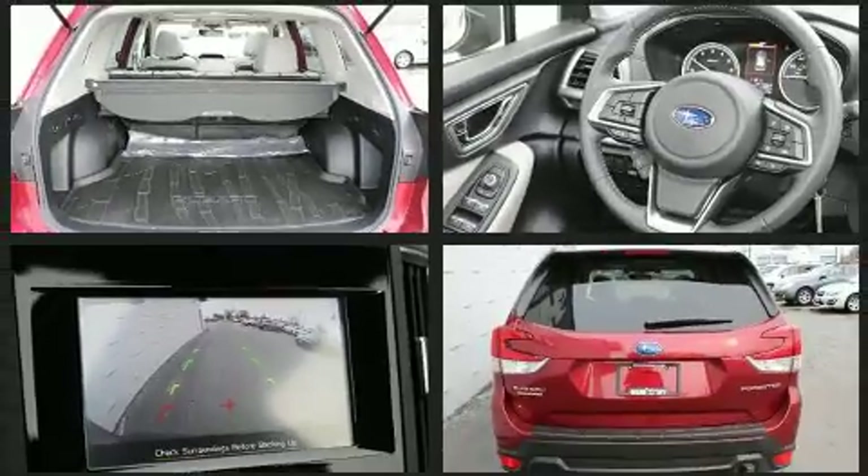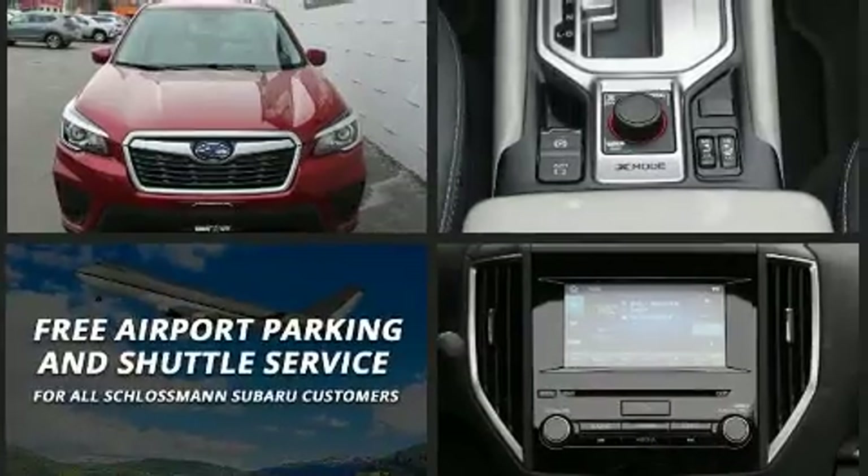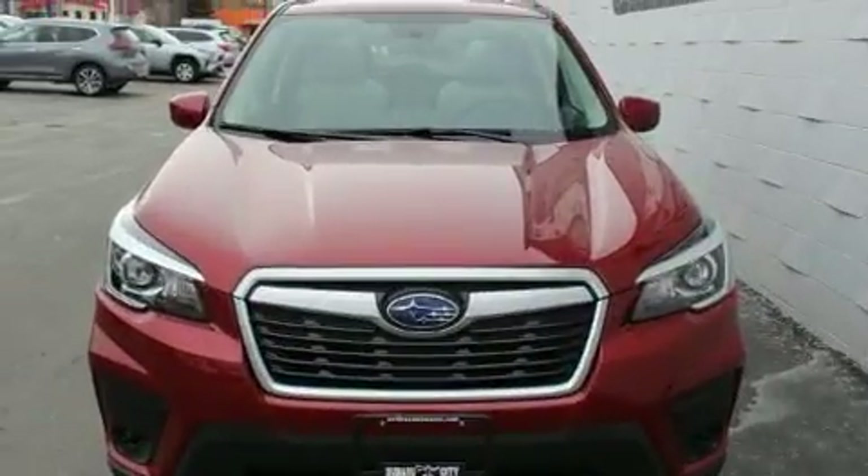Subaru ensures the safety and security of its passengers with equipment such as front-side impact airbags, traction control, brake assist, ignition disabling, an emergency communication system, and four-wheel disc brakes with ABS.